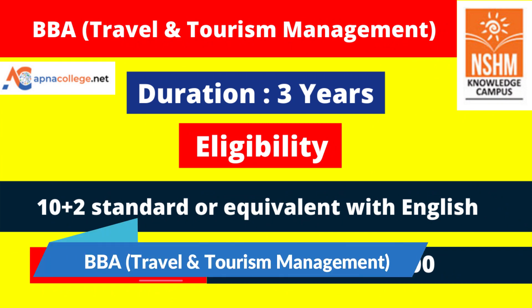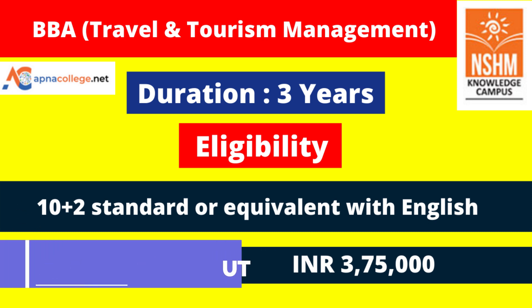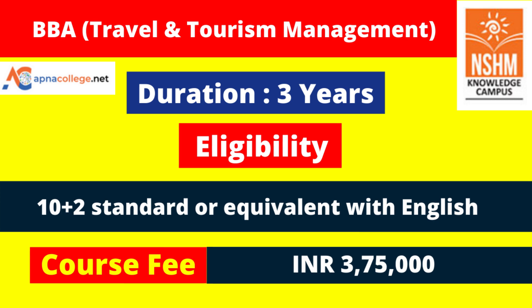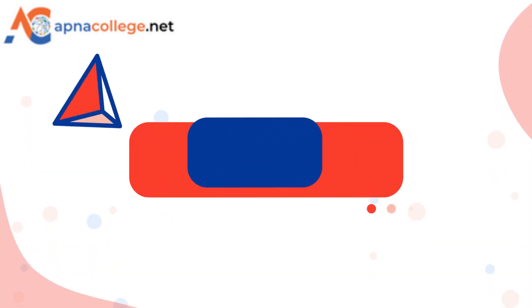BBA in Travel and Tourism Management is also on offer at NSHM Kolkata campus, under MAKAUT, priced at 3 lakh 75,000 for three years. For all BBA programs — general and sectorial — the eligibility criteria is that the candidate needs to have completed 10+2 from any recognized board in India or equivalent, with English as a compulsory subject from any stream. Eligible candidates can apply online.